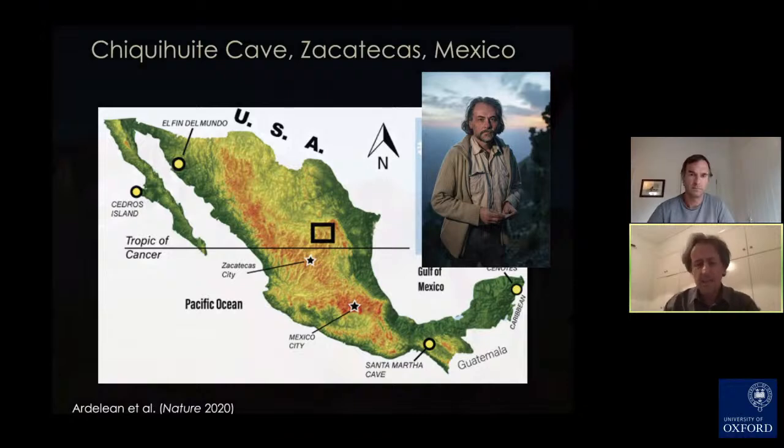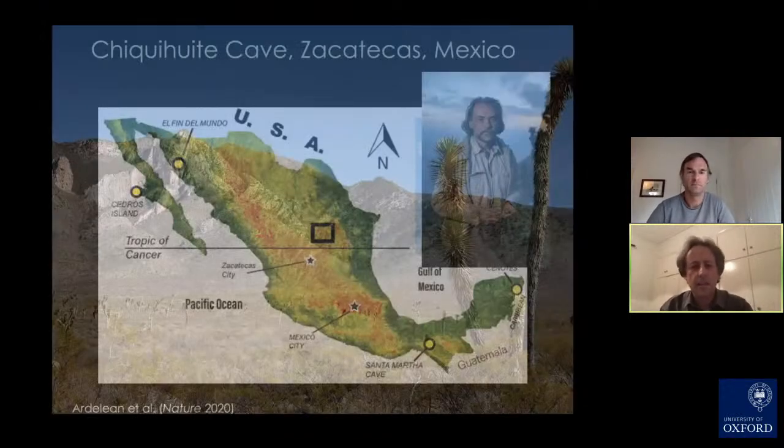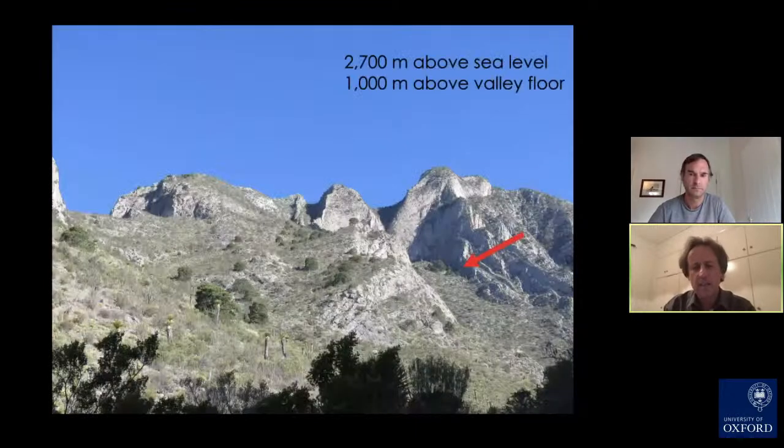The site is unique. It's a high altitude site in the Astillero Mountains. You can see in this illustration the location of the site. It's a limestone cave sitting more than 2,700 meters above sea level and more than a thousand meters above the valley floor. It takes about three to four hours to walk up, so it's a very difficult and inaccessible climb.